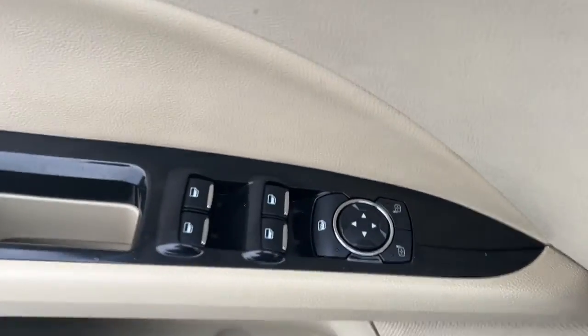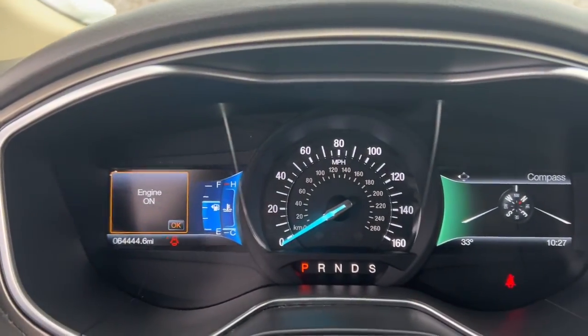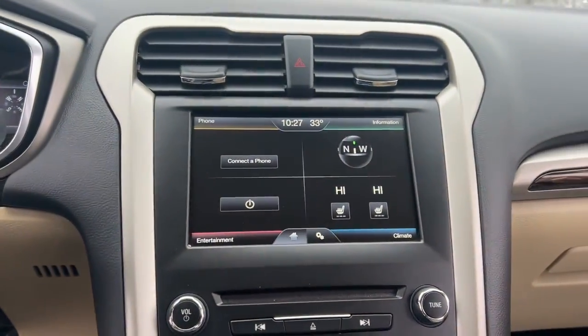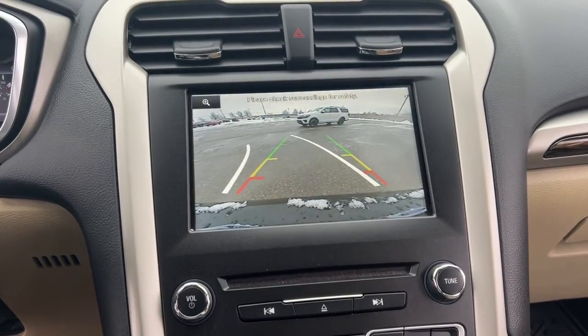The following are some of this vehicle's highlighted options: sun/moonroof, keyless entry, power passenger seat, heated mirrors, fog lamps, satellite radio, steering wheel audio controls, aluminum wheels, leather-wrapped steering wheel, power driver seat.